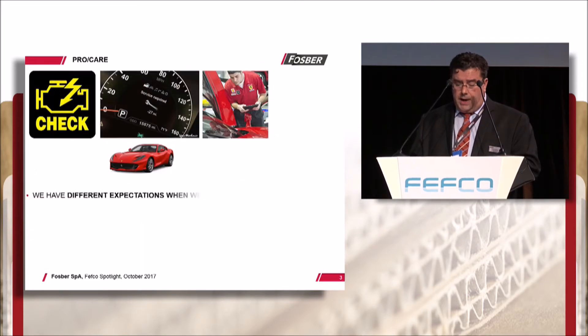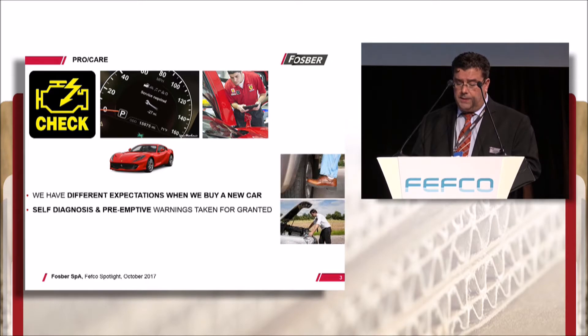When we buy a car today, we don't have to look in the manuals or guess when the car needs servicing, when brake pads are worn, or when tires need inflating. The car automatically informs us of any technical issues and when service is required. We then take pre-emptive actions. The days of roadside breakdowns are pretty much gone.